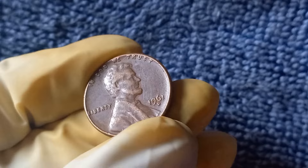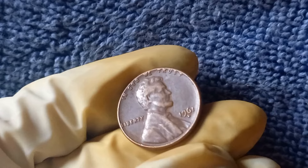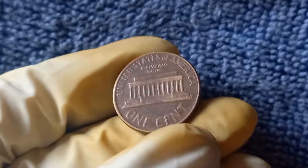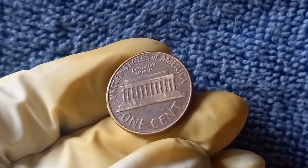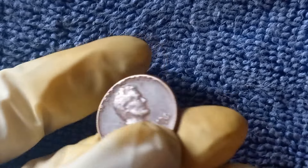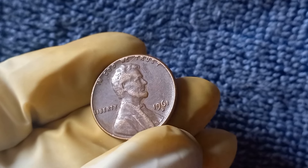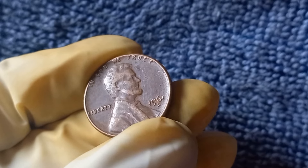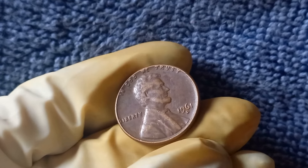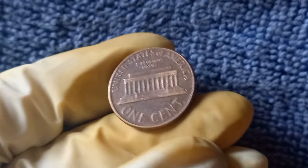How can you determine if your 1961 D Mint Mark penny is worth a pretty penny? The first step is to carefully inspect the coin for any signs of wear or damage — a magnifying glass can be helpful, as even the smallest imperfections can impact value. Take note of the coin's overall appearance and shine; a well-preserved coin with a sharp strike and lustrous finish will command a higher price than one that is dull or worn. Additionally, check for any mint errors or varieties that could further increase the coin's value. If you're unsure about authenticity or grading, seek the expertise of a professional coin dealer or grading service.